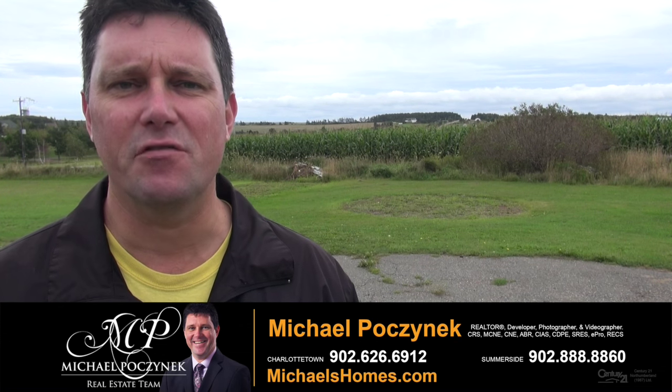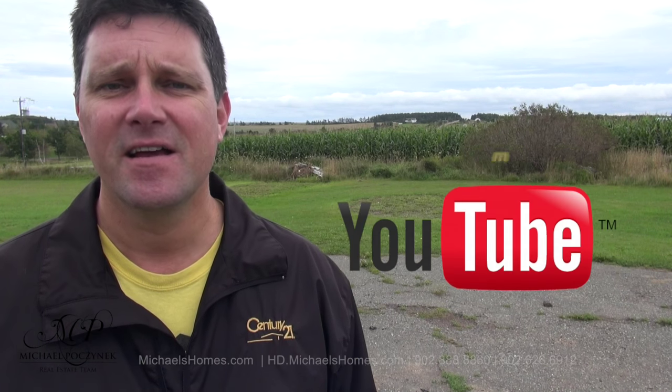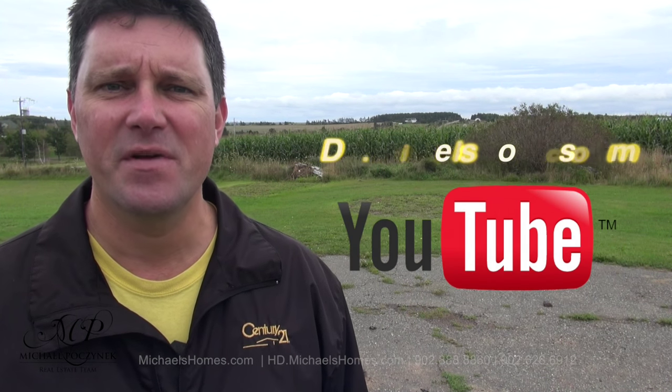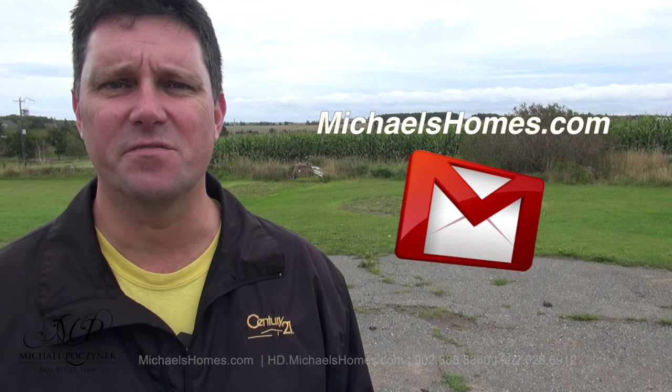Thank you very much for watching my video on 6623 Route 13 Mayfield, just north of Hunter River. If you would like these country views to be yours, call me right away. For more videos like this and PEI real estate tips, tricks, traps, and new listings before they hit MLS, make sure you subscribe to my YouTube channel at hd.michaelshomes.com and my weekly newsletter at michaelshomes.com. Thank you, have a great day, and remember to buy it right.